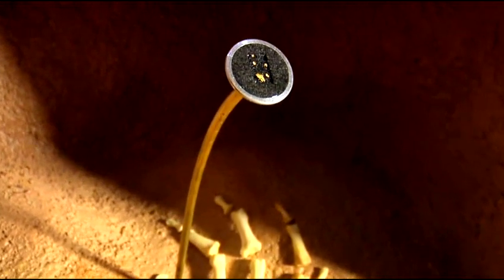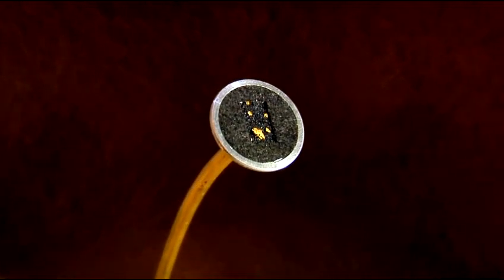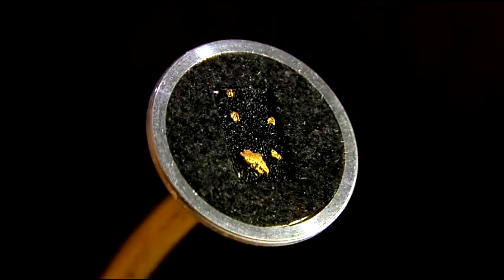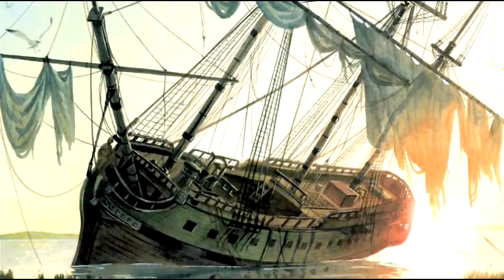These specks of gold might appear tiny, but they have a huge significance. It's pirate gold — 300 years old, owned by Blackbeard, the infamous pirate. Real pirate gold, excavated off the coast of Ocracoke, North Carolina, on his warship Queen Anne's Revenge.